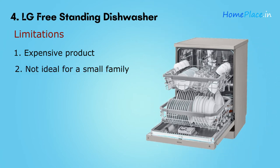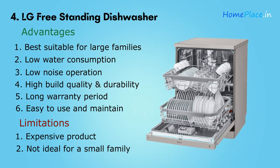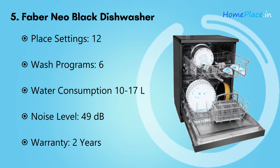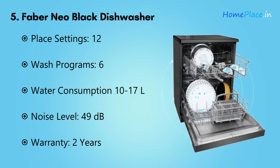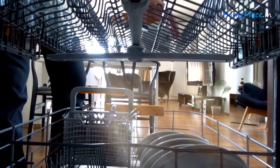It is not ideal for a small family. Overall, it can be the best dishwasher if you have a family with more than three people. Number five: Faber Neo Black Dishwasher. For homes with three or more people, cleaning all those utensils can be difficult and time-consuming. This dishwasher has 12 place settings by Faber and is great for cleaning extra utensils and serving your family.